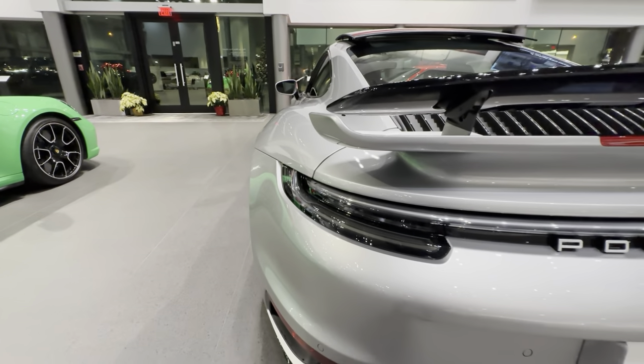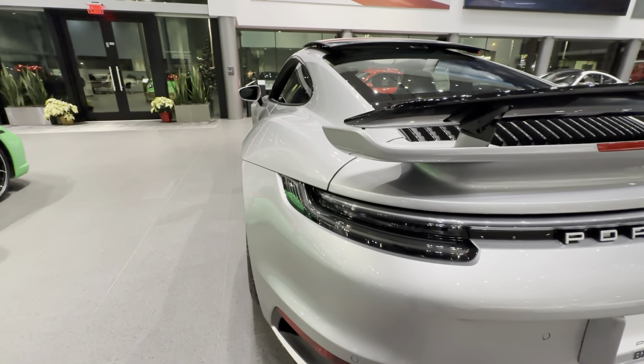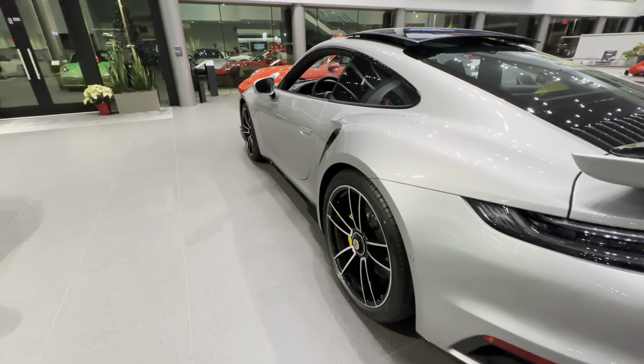Look at the width of the fenders on the back against the Sport Design Package — used to be called the Aero Kit back in the day, a name that a lot of Porsche enthusiasts will also recognize. That covers most of the outside details, so let's have a look on the inside.